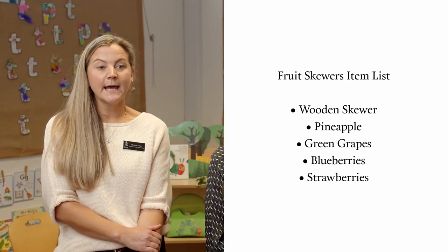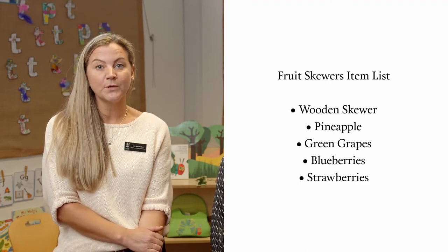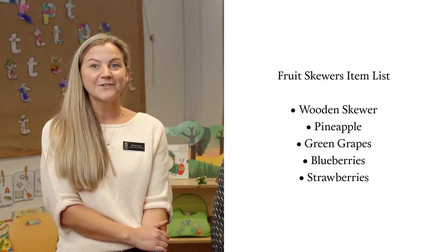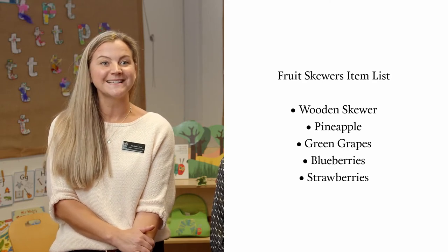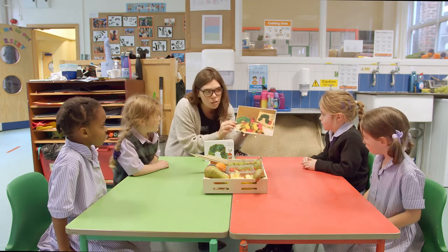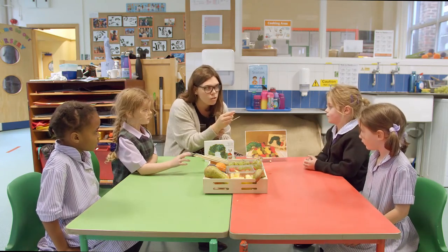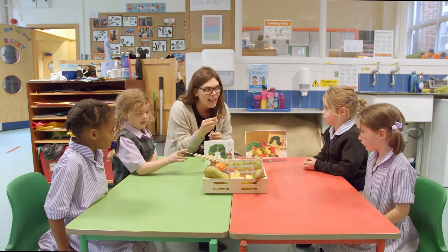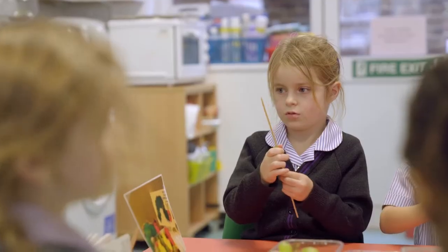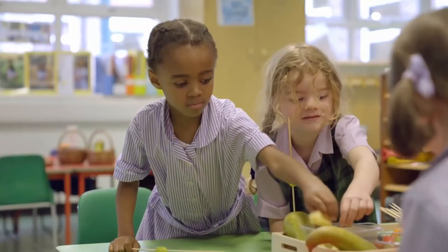So for the fruit skewers, you will need a wooden skewer and some fruits. We have used pineapple, green grapes, and blueberries for the body and strawberries for the heads. However, you can choose what you would like for your bodies and your caterpillar heads to create your very hungry caterpillar fruit skewers. We encourage the girls to carefully push their fruit onto the skewers. They can do some counting, colour recognition, and talking about what part is the body, what part is the head, how many pieces of fruit they need. Does anyone know what this yellow fruit is? A pineapple. So shall we put through some pineapple to make our caterpillars?